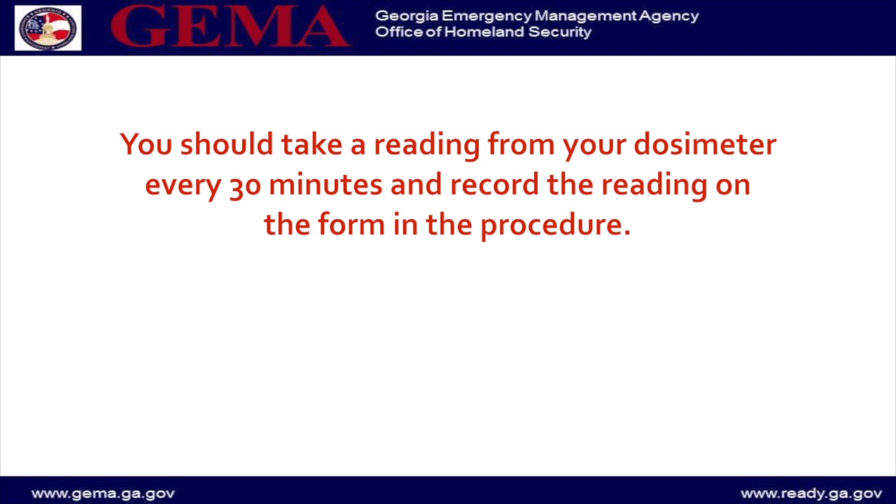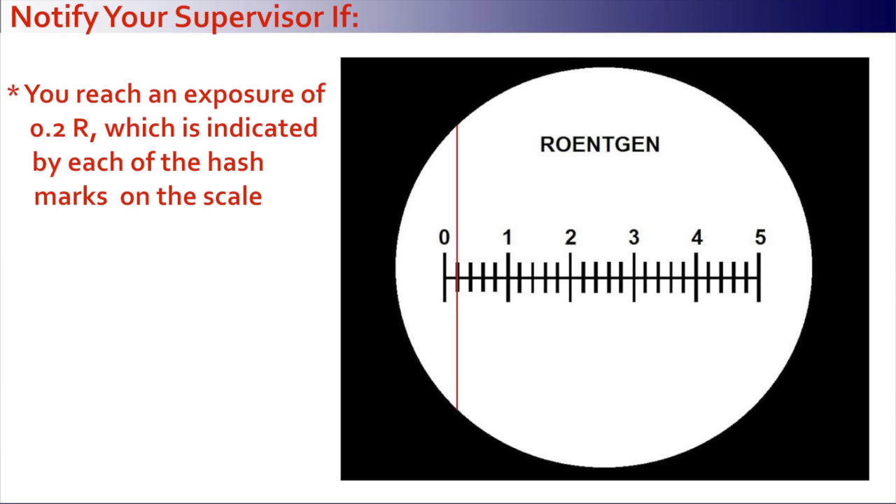You should take a reading from your dosimeter every 30 minutes and record the reading on the form in the procedure. If you reach an exposure of 0.2R, which is indicated by each of the hash marks on the scale, notify the radiological officer or your supervisor.